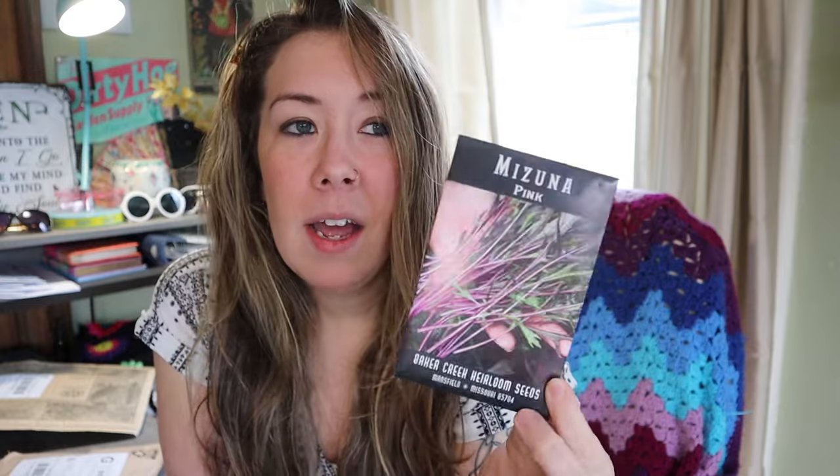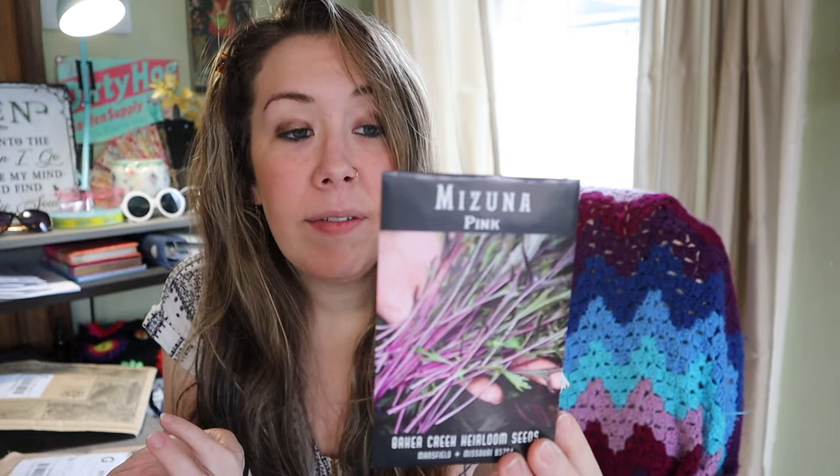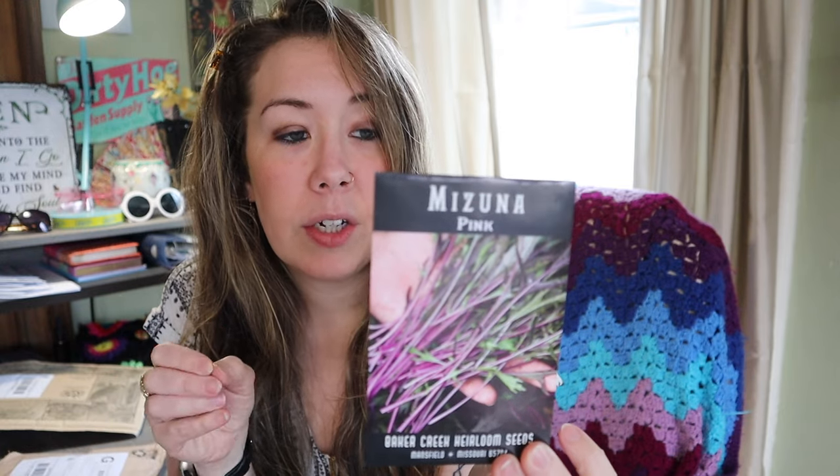Mizuna Pink — Mizuna is a type of leafy green, maybe similar to mustard greens or arugula, with kind of a peppery sort of taste. This one is tolerant of heat and frost, but it's best planted in cooler spring or fall conditions — it prefers cooler weather but is tolerant of heat. It is a delicious and ornamental variety from Japan. That's the end of the seeds I ordered from Baker Creek.